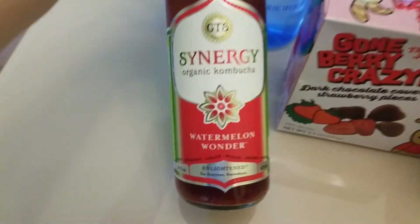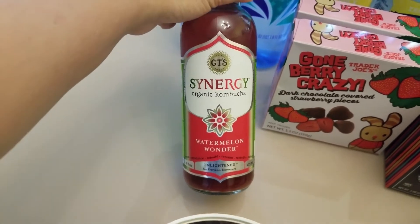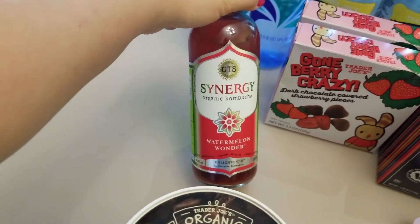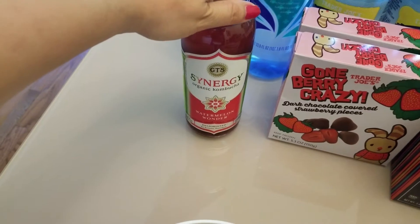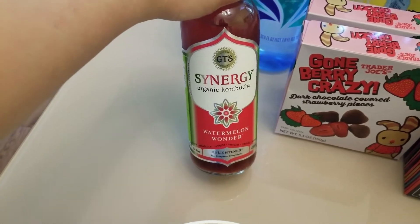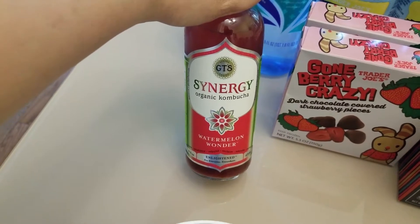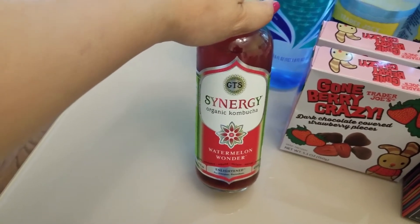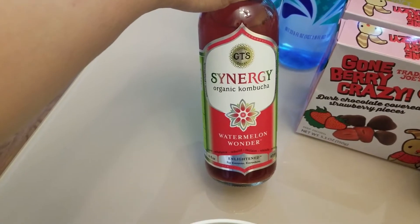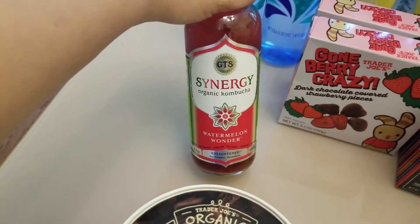I actually bought two bottles of kombucha and already drank one on the way home. This is the watermelon wonder — it tastes really good, very refreshing. In the past my favorite has been the Trilogy, which is very fruity and citrusy and great in the summer. But watermelon is really good too. I don't see this watermelon wonder in every store that sells GT's kombucha, so when I saw it I had to grab two.